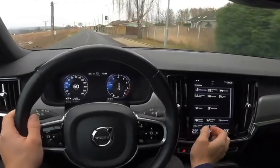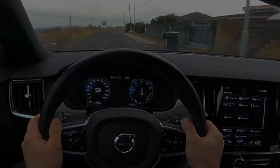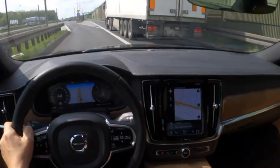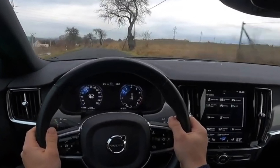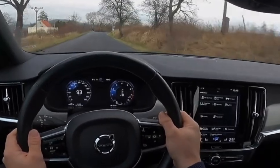Another nuisance that owners of the Volvo S90-V90 periodically encounter is weak headlight mounts. It is even worth gently touching the bumper against a snowdrift or other obstacle, and then it's time to go to the service for repairs — if the dealer recognizes this as a warranty case.